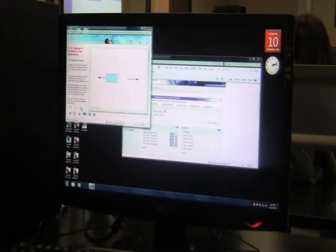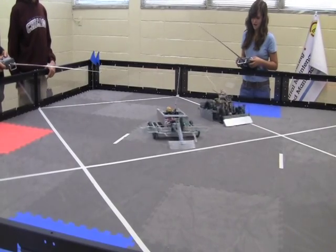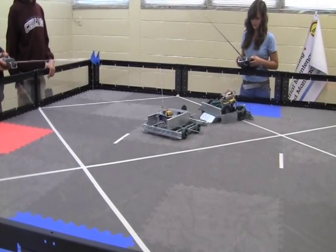Essentially what we're learning in this class is basic engineering concepts. We use these concepts to solve problems. We design robots to complete whatever tasks they need in the most efficient way possible.